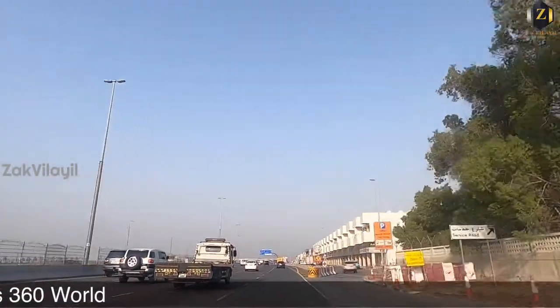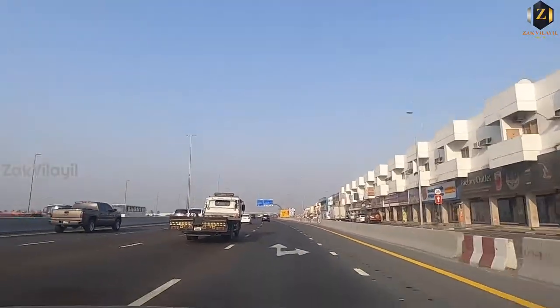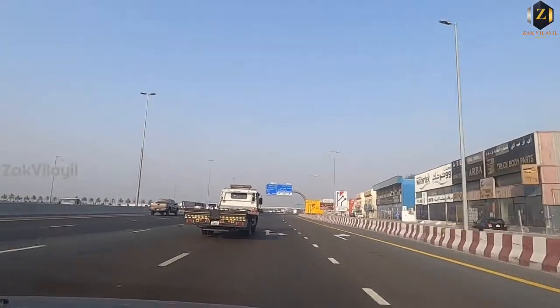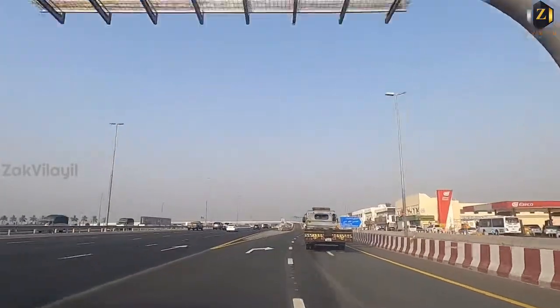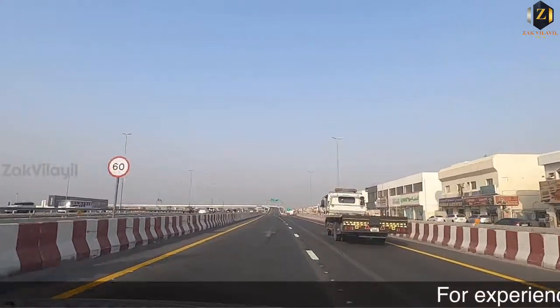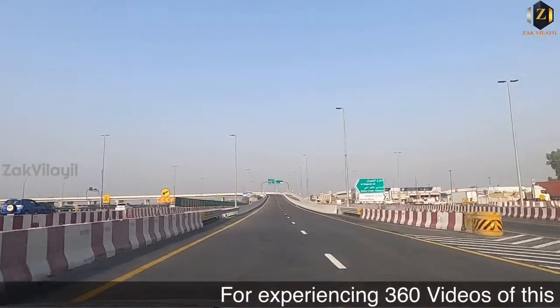We are going to get to the Albarj. We are going to get to the Karama road. This E44 is the Hatha road. We are going to the Dubai Creek Harbour exit, Exit No. 33A.